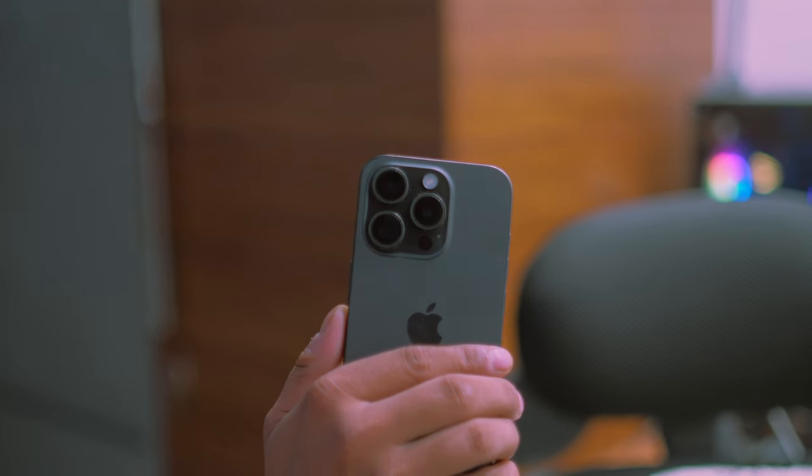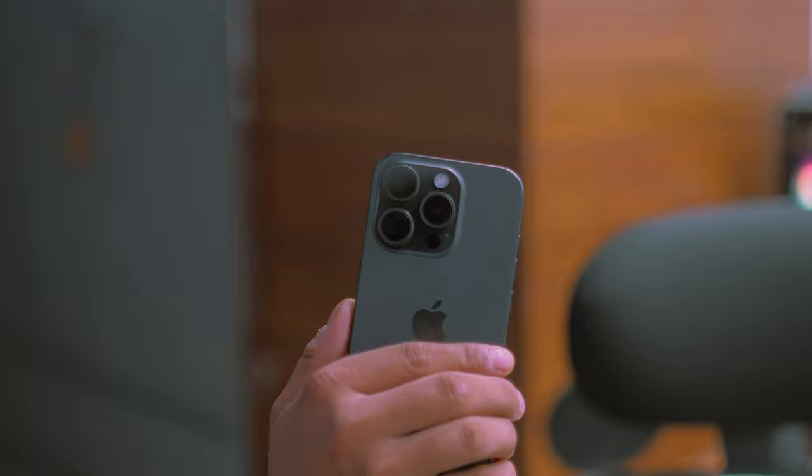Hey guys, welcome back to another video on my channel. Today we'll be talking about the iPhone 15 Pro. I'll be sharing my 15-day insight about this smartphone. I'm your host Shamit Sayed, and without any further ado, let's get started.